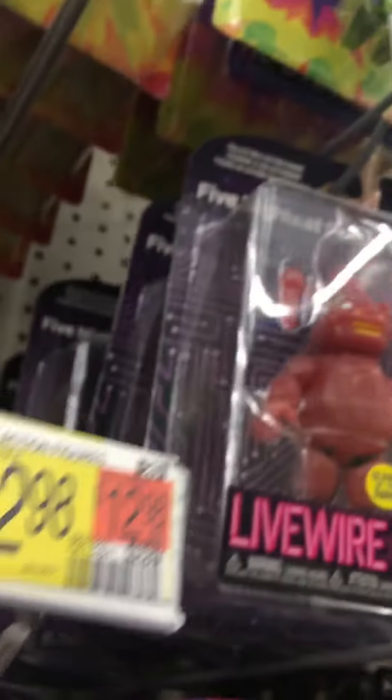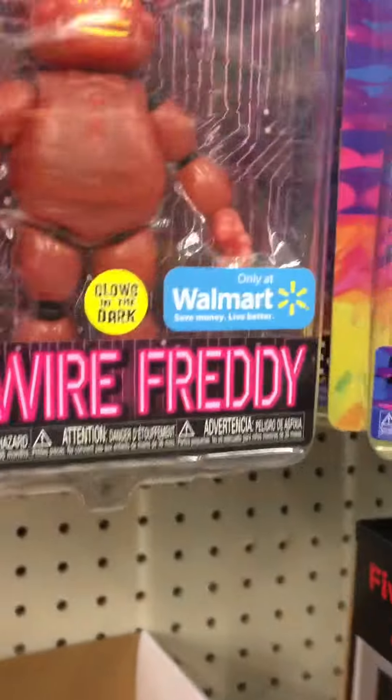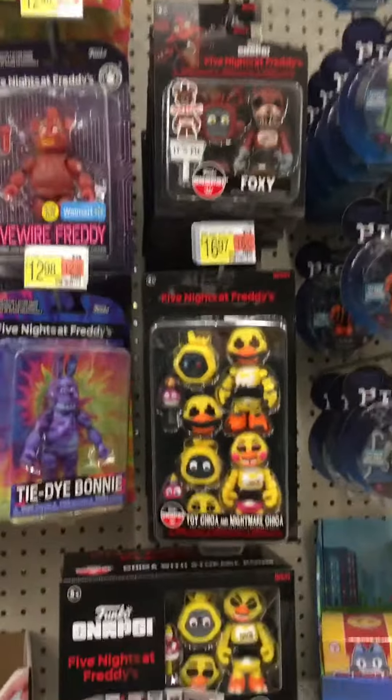Looking up there, I see a bunch of Tie-Dye Freddys and the Spring Trap, and then you just got more — I have no clue — inverted Freddy. You got some Tie-Dye Bonnies and stuff right there. Not really seeing anything, and then you got the box snap right there, but not really anything.